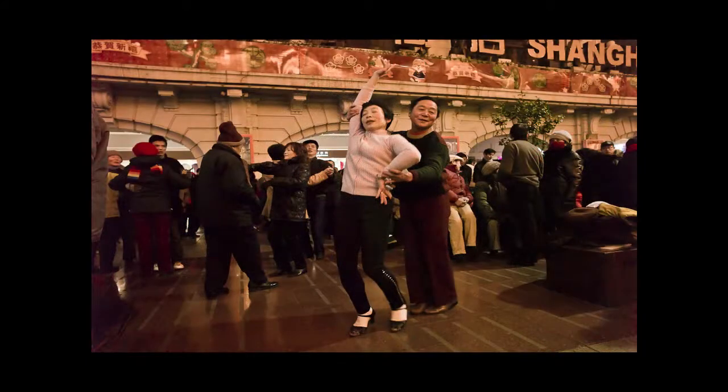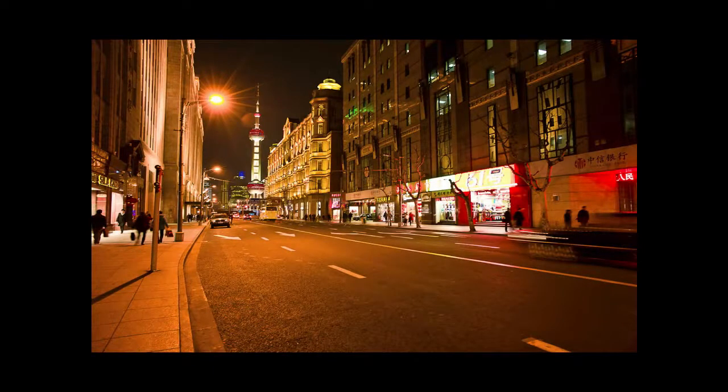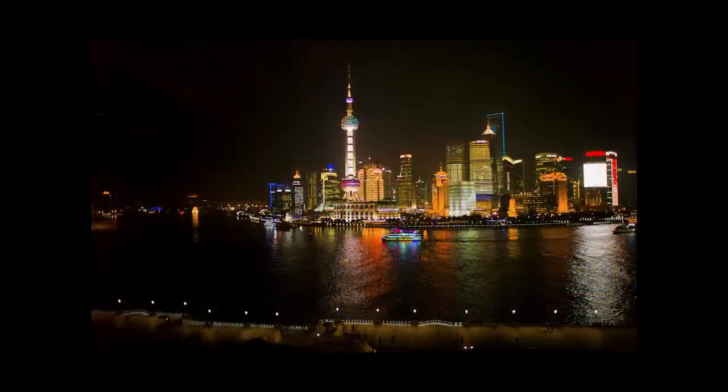This is some outdoor dancing which is very popular, and folks are generally very happy to be photographed. This is the last part of Nanjing Road looking back towards the Bund, and you can see the Oriental Pearl TV Tower in the background. Shanghai, particularly this area of town, is very modern. Just off to one side is the entrance to the Jazz Club.